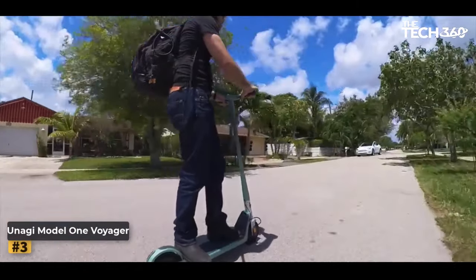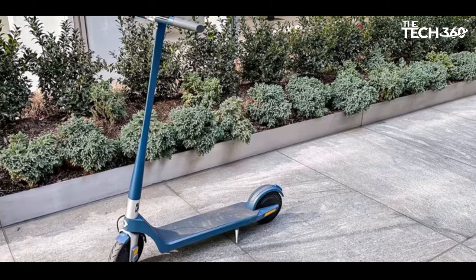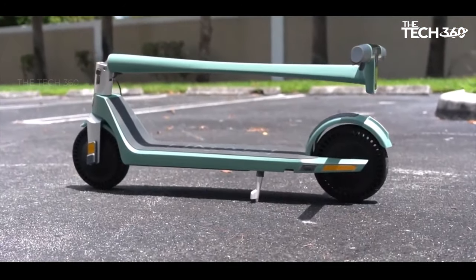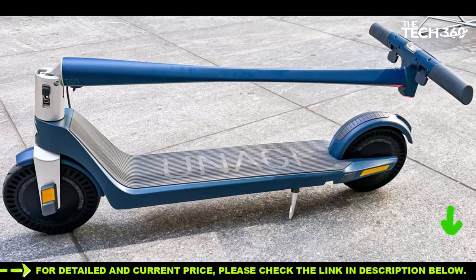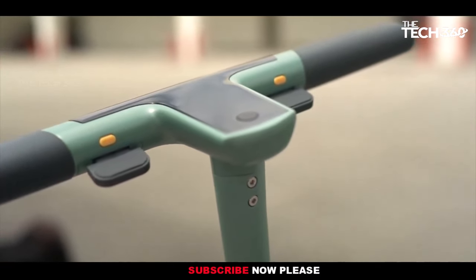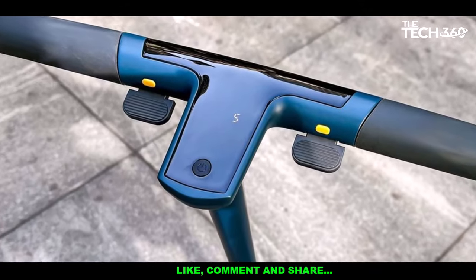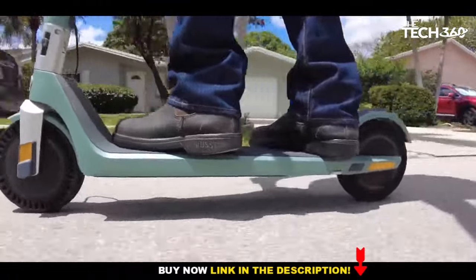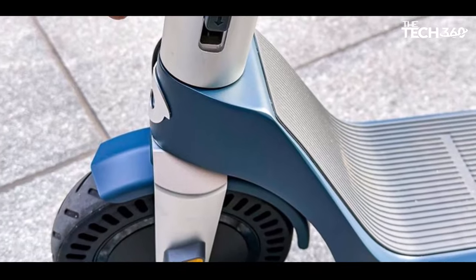Number 3: Anagi Model 1 Voyager. The Anagi Model 1 Voyager stands out as an electric scooter that delivers exceptional performance, particularly when tackling hills, thanks to its dual 250-watt motors. This unique feature allows the Voyager to outpace other scooters with single motors, providing a zippy and efficient ride. Users have the flexibility to choose between using one or both motors, although activating both may impact battery life, leading to a lower range than the advertised 20 miles. The Anagi Model 1 Voyager boasts a well-designed display that remains easily visible even in daylight, complemented by intuitive controls and a distinctive electric-sounding horn. Its comprehensive lighting system includes both head and taillights, with the latter featuring a rapid blink when braking for enhanced safety.